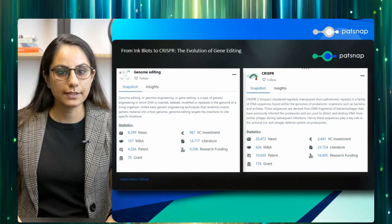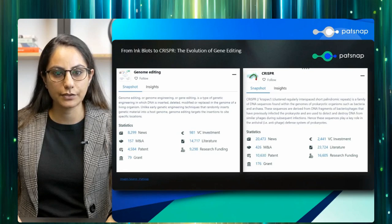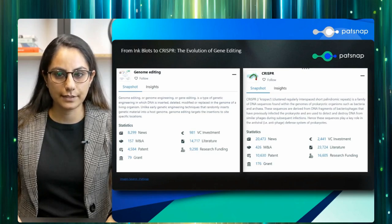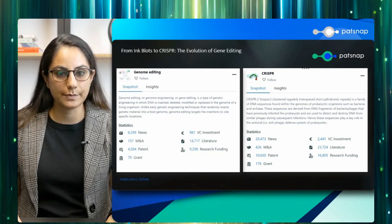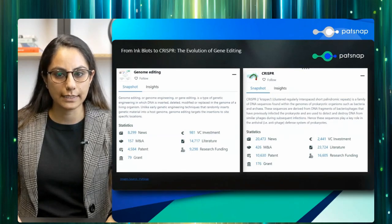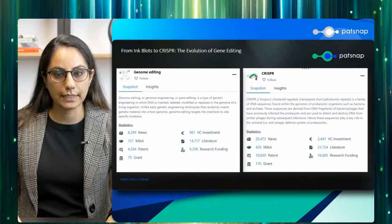Understanding the evolution of gene editing techniques will help us appreciate the significance of the latest advancements. Gene editing — the process of modifying an organism's DNA — has a rich history that has continually evolved. Our story begins with early attempts at manipulating DNA. In the early days, scientists had limited tools and relied on methods such as radiation, chemicals, and random mutagenesis to introduce changes in an organism's DNA. However, as these techniques were far from precise, often causing unintended and random mutations, it was almost like trying to edit a book by tossing ink at its pages.